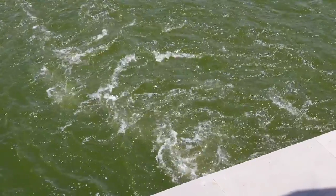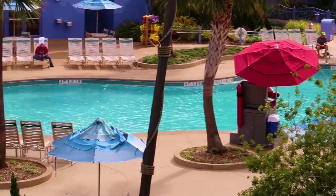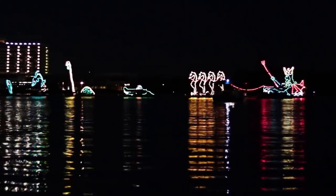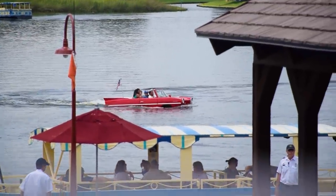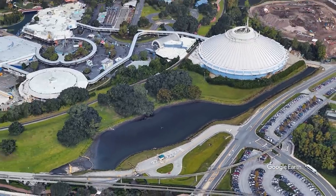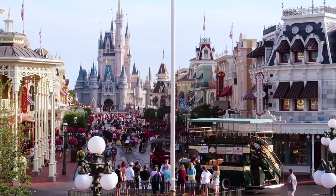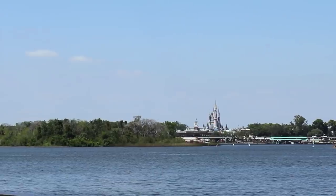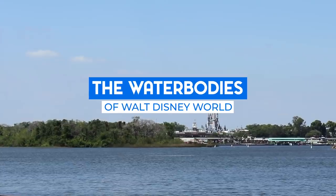There is a lot of water at Walt Disney World. There's the water rides and the pools and the water parks, but beyond that there's also just a ton of little ponds and lakes scattered all over the property. Have you ever wondered what they're for or how many there are? Of course you haven't. You're at Disney World, you're going to the Magic Kingdom — what are you going to pay attention to a pond on the side of the road? Well today we are going to pay attention to that pond, as we talk about the water bodies of Walt Disney World.